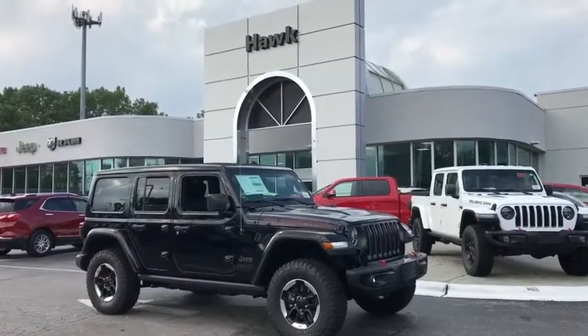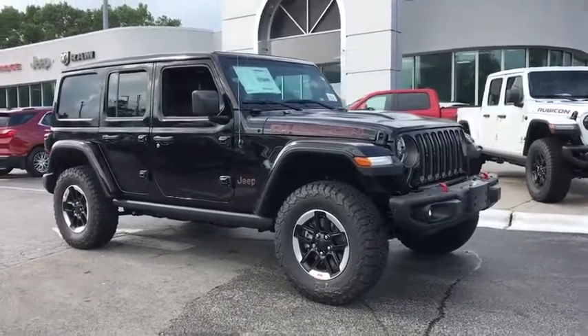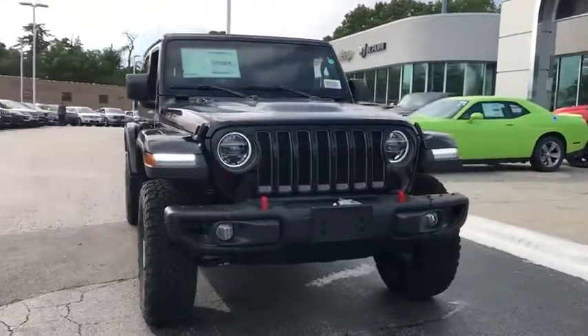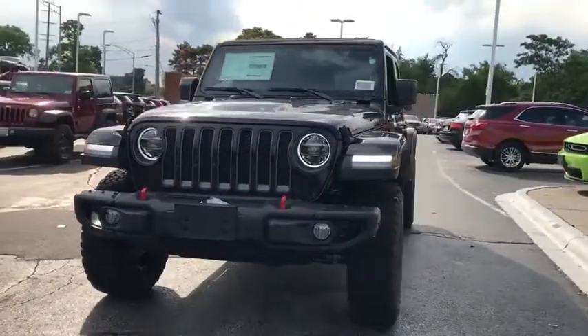Stop by and take a look at the 2020 Jeep Wrangler Unlimited. The Jeep Wrangler Unlimited is an on-and-off-road capable vehicle that was made for you to enjoy. Stylish, rugged, and comfortable are all traits of the Wrangler that let you decide where you want to go and how you want to get there.